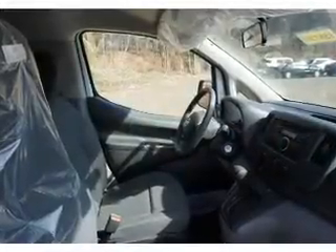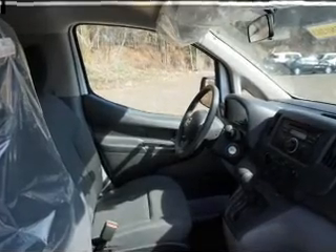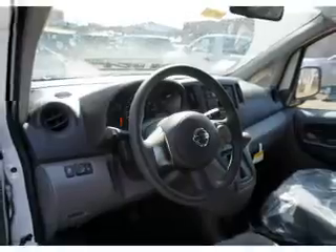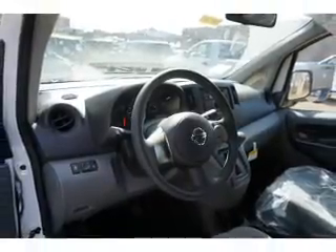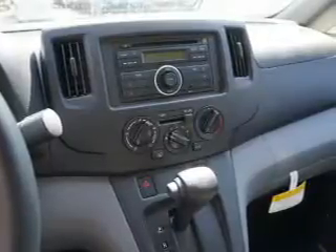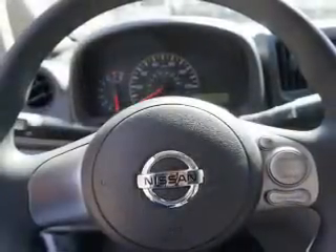Inside you'll find Bluetooth connectivity and auxiliary input, steering wheel controls, curtain head airbags, front airbags, side airbags, side impact door beams, iPod integration, cruise control, a trip computer, and great quality at a great price.